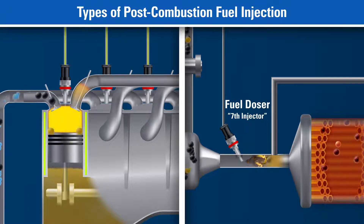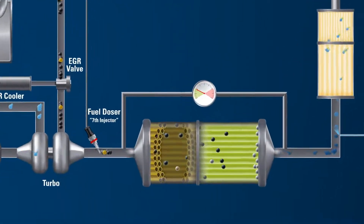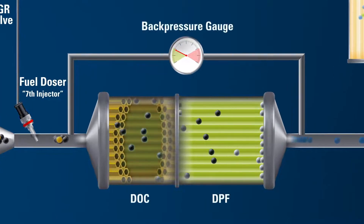This process of elevating the exhaust temperature enables the DPF system to operate properly in removing the particulates, a process known as regeneration.